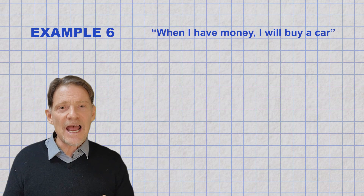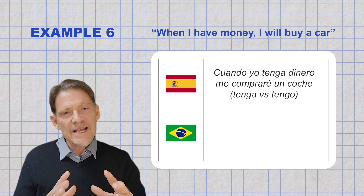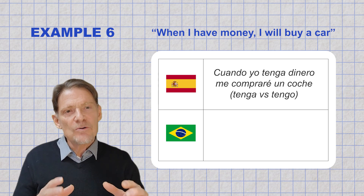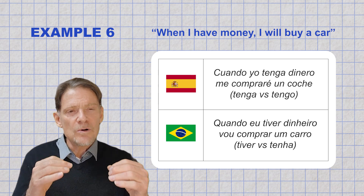The unique Portuguese future subjunctive is used for actions that may happen in the future under certain conditions. For example, "When I have money, I will buy a car." In Spanish it would be the present subjunctive: "Quando eu tenga dinheiro, me comparei um coche." But in Portuguese: "Quando eu tiver dinheiro, vou comprar um carro."